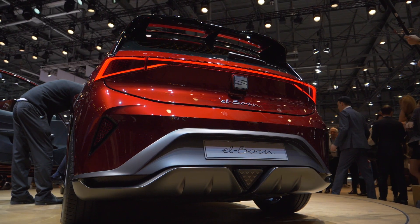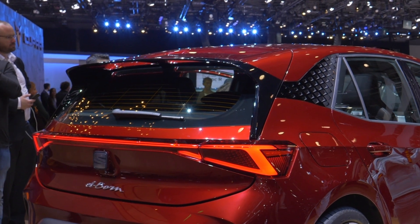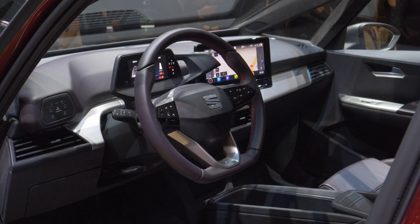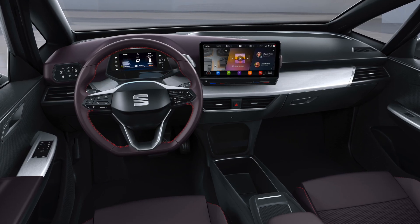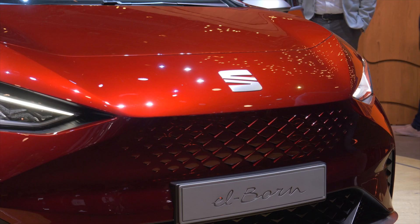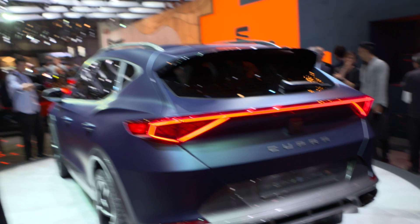The rear is decorated with LED taillights in the typical SEAT design, connected by a light strip. Another eye-catcher is the large double-wing spoiler, which optimizes aerodynamics and supports the sporty look. The interior looks clear and modern, with a digital cockpit and a 10-inch infotainment display in the center of the dashboard. The SEAT Elborn also features systems allowing partial automation of steering, acceleration, and braking.